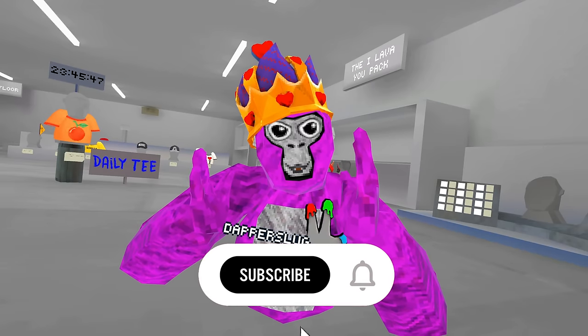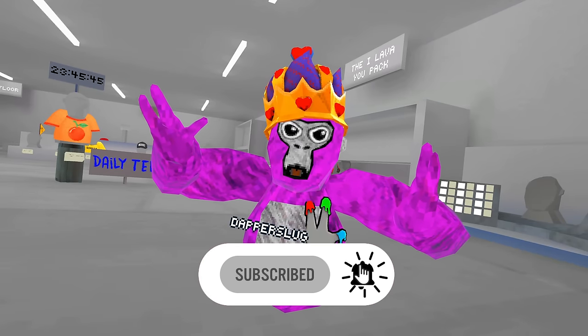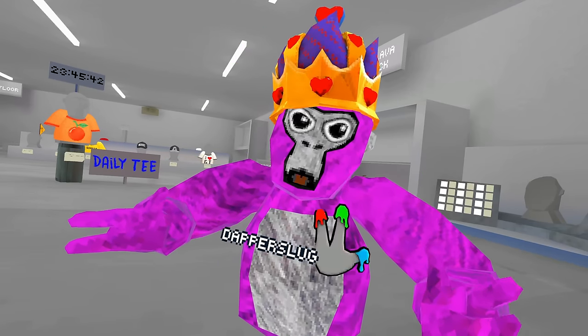So happy birthday, Gorilla Tag. Make sure you get the plushie if you want it, and that's gonna be the end of this video. Hope you guys enjoyed. Leave a like, comment, subscribe, join the Discord down below, and I hope to see you guys in the next video. Goodbye.